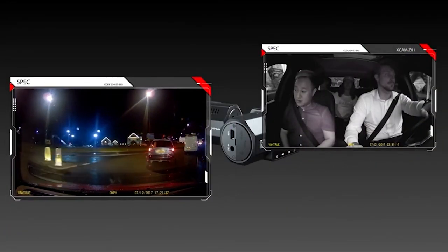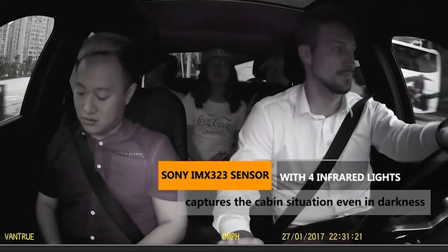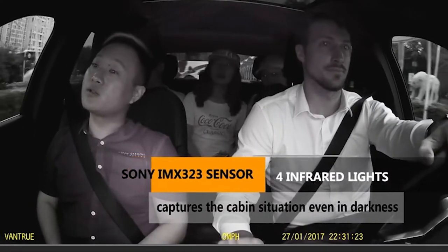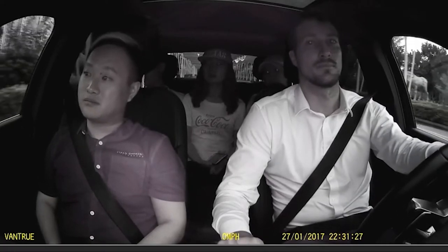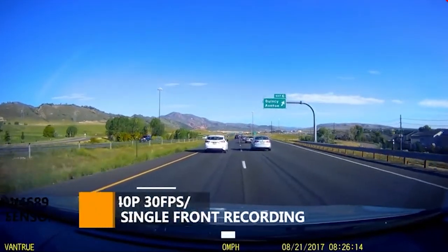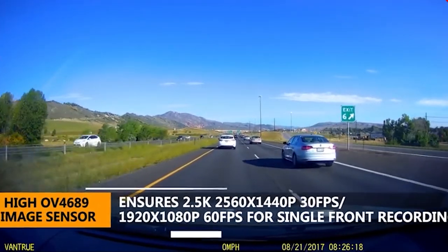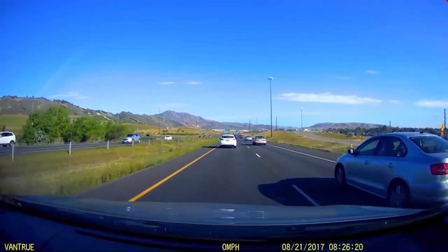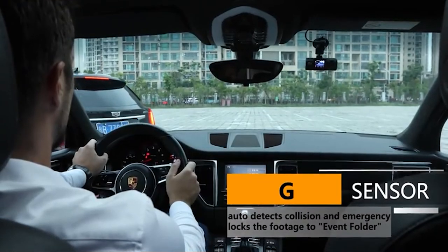Furthermore, it includes a unique timestamp feature which prints the time on the picture or video so that one can use it as proof or evidence in the hour of need — this feature makes it a professional dashcam. As far as warranty is concerned, this dashcam comes with an 18-month warranty. Although it is one of the most expensive dashcams, its unique qualities could convince everyone to overlook the price, and it is the best backup camera for truck and trailer.